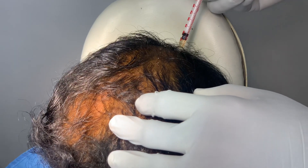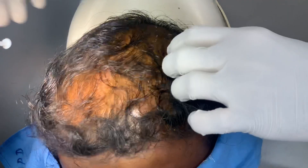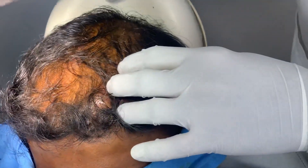So we've done what is called a double PRP, because you want to give the entire area. Thank you.